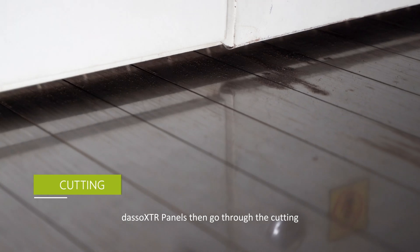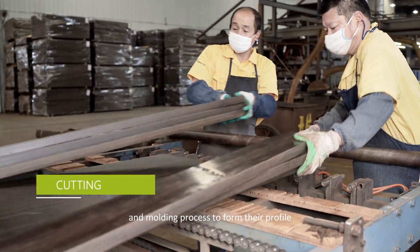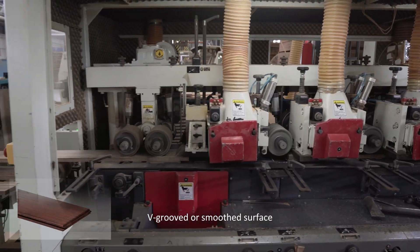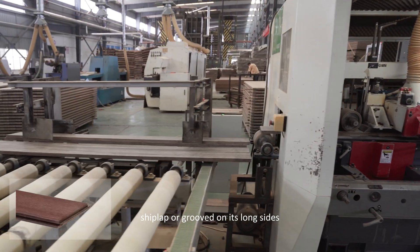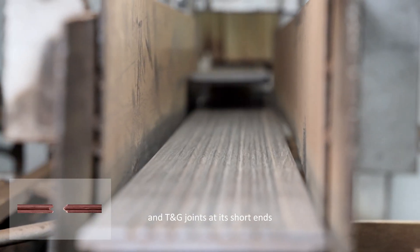Dassault XTR panels then go through the cutting, sanding and molding process to form their profile — for example, grooved, v-grooved, or smoothed surface, shiplap, or grooved on its long sides, and tongue and groove joints at its short ends.